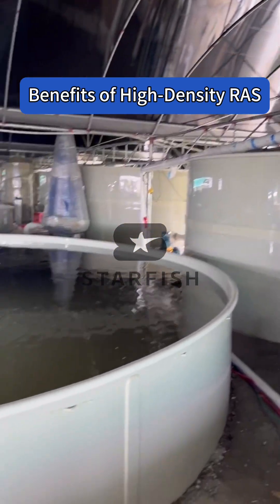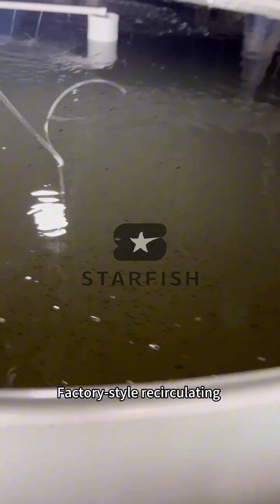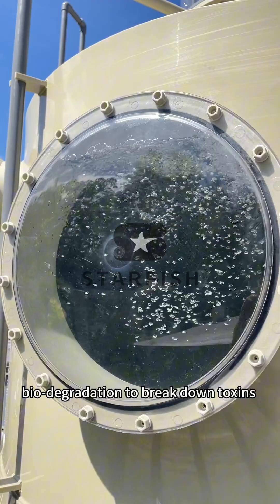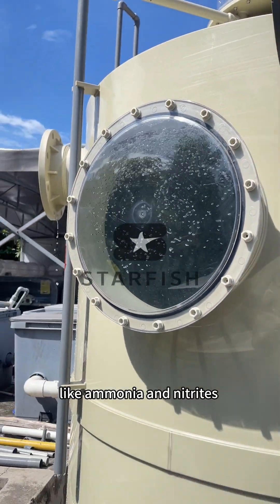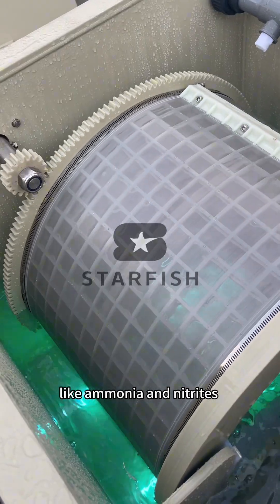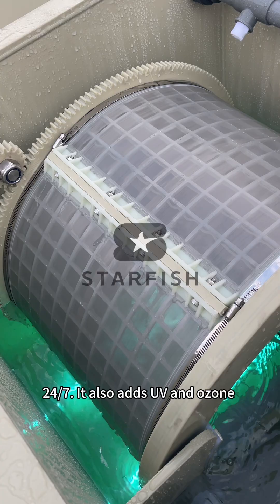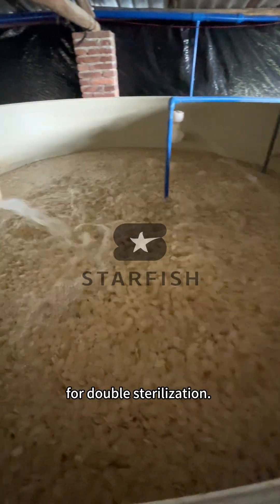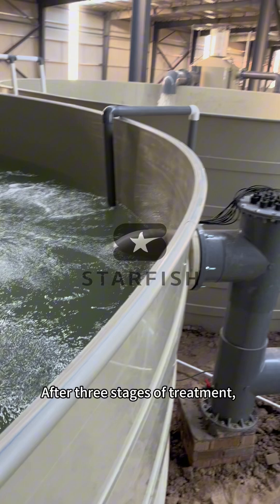Benefits of high-density RAS, factory-style recirculating aquaculture: it uses physical filters to remove leftover feed and biodegradation to break down toxins like ammonia and nitrites 24/7. It also adds UV and ozone for double sterilization. After three stages of treatment,